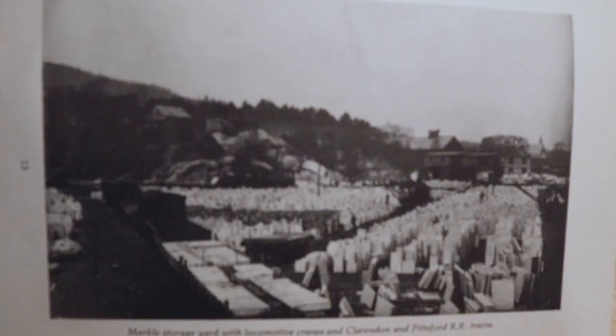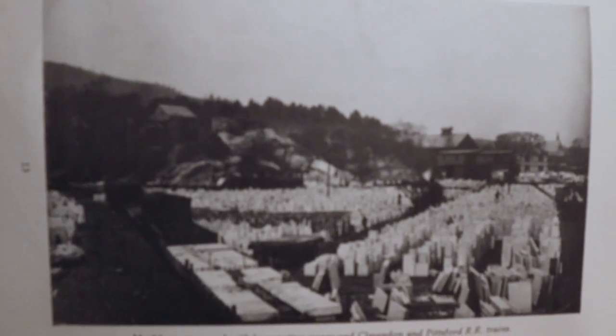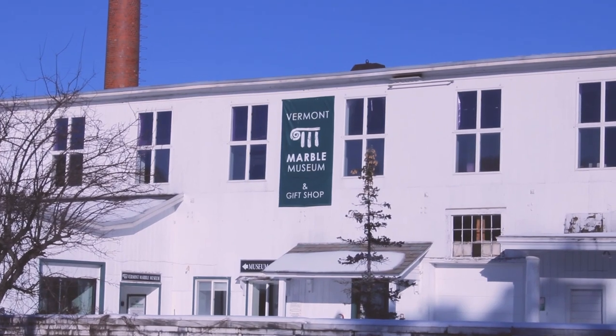Originally a fabrication building for the Vermont Marble Company, the building itself is probably eight or nine different buildings that were built over time. The original use as a museum in some sense started in 1933 or so, with the Vermont Marble Company using it as a showroom for visitors, architects, and others.